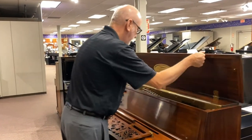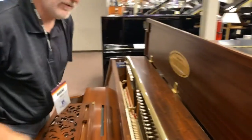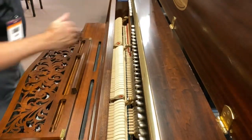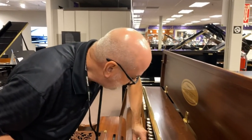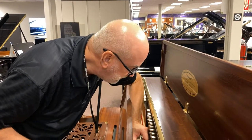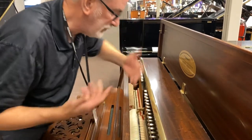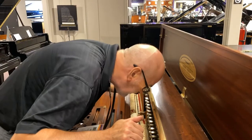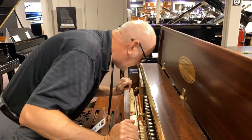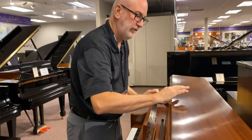Now we pop open the lid and wow — that looks beautiful. Beautiful. We see some of that marking we talked about but it's much less severe. The action, the tuning pins — stick your nose in there and it just looks beautiful, smells beautiful. Piano's in very nice shape.